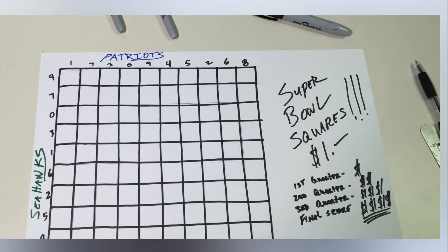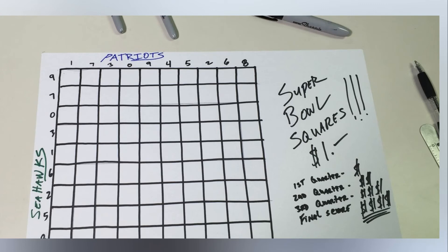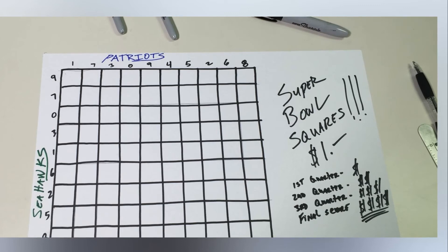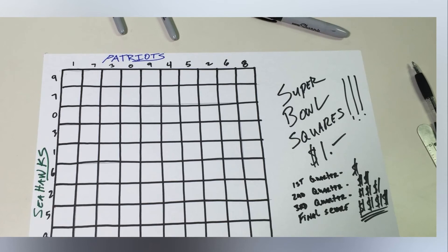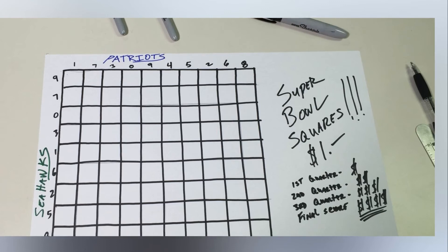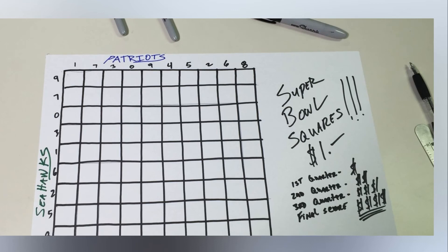What are the best squares to have? The values on each axis are usually assigned at random, so you might not have a choice here. But if you do, your best bet will generally be some combination of 0s and/or 7s. In a 2013 blog post, the Harvard Sports Analysis Collective wrote that the single best square to have is 7 on the favorites axis — the Patriots are the favorites this year — and 0 on the underdogs, with the 0-0 square a close second. The Washington Post lists 0-0 as the best square, with the two combinations of 7 and 0 (7-0 or 0-7) right behind it. 3, 4, and 1 also aren't bad numbers to have from an odds standpoint.